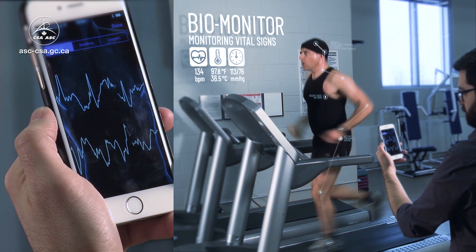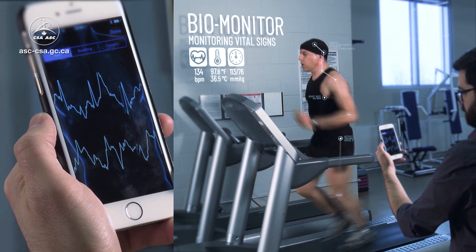Good news! The Canadian Space Agency is leading the way to simplify the process. The biomonitor system is a one-stop shop for tracking what's going on with our bodies, and it's the only tool of its kind in space — and I'm the first one to test it.